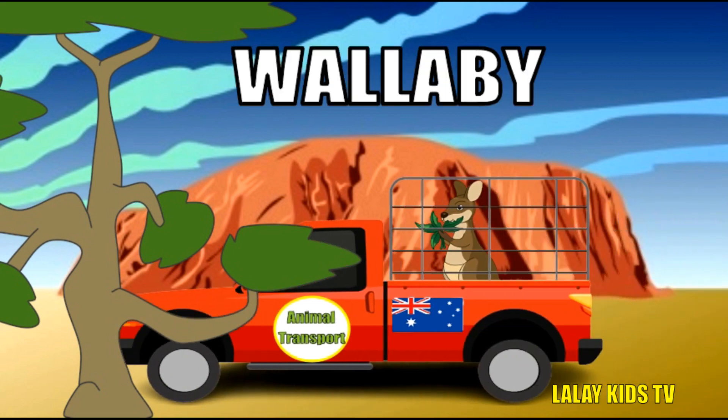Wallabies are like mini kangaroos. Let's learn about these cute and agile marsupials. They're excellent jumpers like kangaroos and can cover great distances in a single hop. Wallabies have pouches for their joeys, where they stay safe and cozy until they're ready to explore. There are about 30 species of wallabies, each with its unique features and habitat.